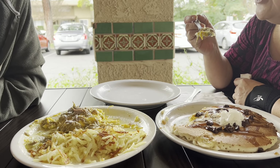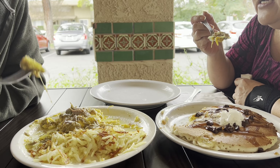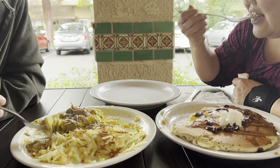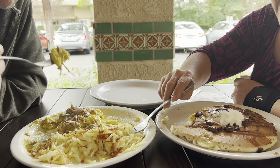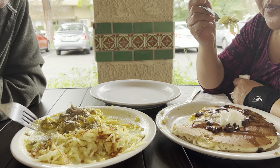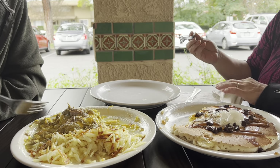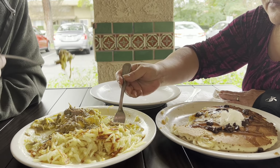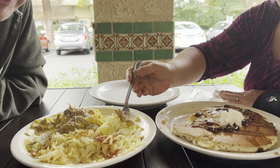We went to the Trader Joe's out here and impulse-bought some red and green hatch chili flakes — can't wait to use them. One of these days we're going to have to show you our Trader Joe's hauls. We do work full-time, so this is our second thing. I don't even consider it a job — it's more entertainment. We just decided to share it with you. It was fun.